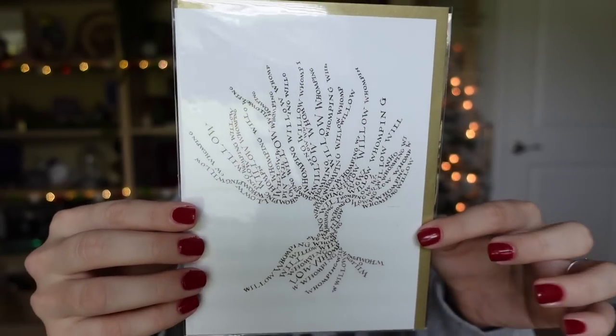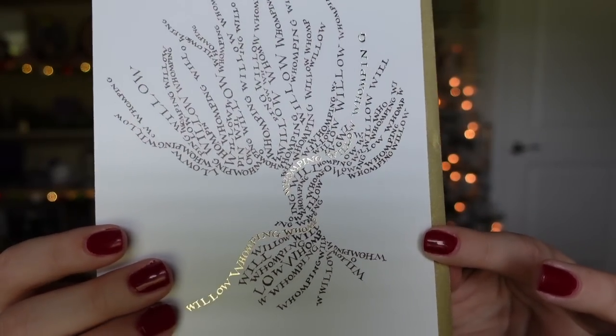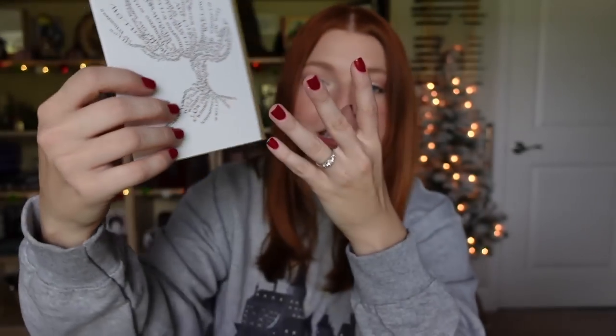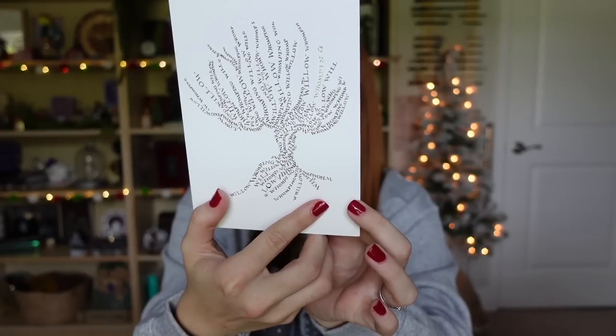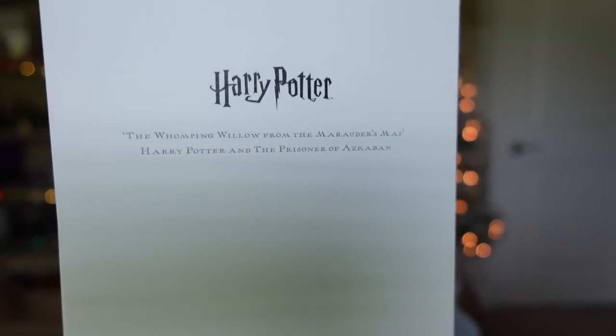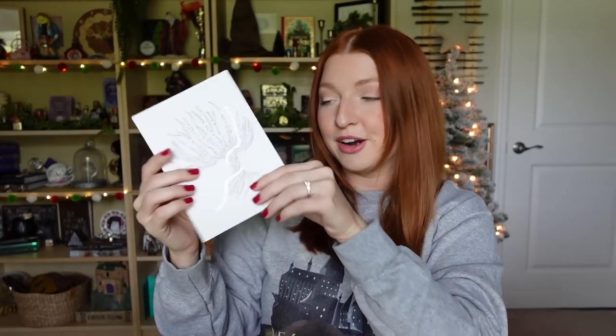Next is a MinaLima card — this is the Whomping Willow. This one retails for $6, so these cards are probably the cheapest things you can buy. There is some gold foiling on this card, and it's a card you can actually mail out using the owl post at the Wizarding World to send to someone special. It comes with a gold envelope, and on the inside it's plain. On the back it says the Whomping Willow from the Marauder's Map, Harry Potter and the Prisoner of Azkaban, with the MinaLima stamp. I actually want to put this in a frame rather than use it as a card, but you could totally buy some and mail them to special Potterheads in your life.